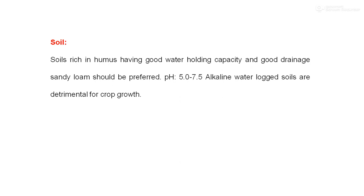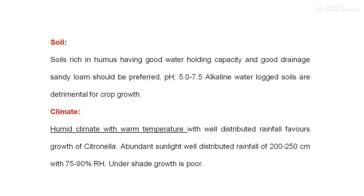Regarding soil requirements for citronella, humus-rich, well-drained, sandy loam type of soil is considered to be the best. It should have good water-holding capacity and good drainage. Sandy loam with a pH of 5.5 to 7.5 is considered good for cultivation of citronella grass.